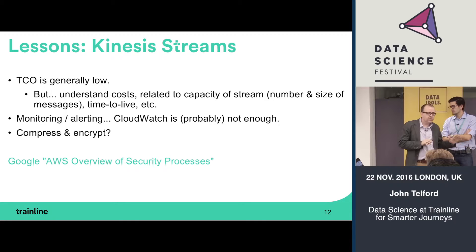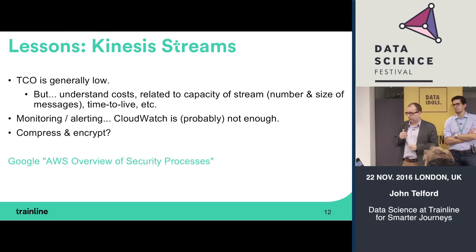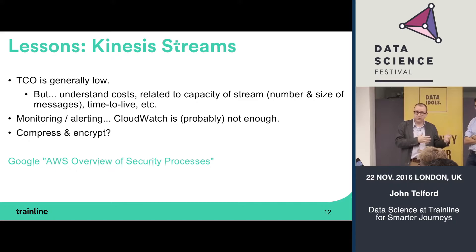Once you set up a Kinesis stream, all you have to worry about is putting data in and reading it back out — everything administrative is handled for you. Total cost of ownership is low and it's generally inexpensive, but you need to be very aware of the costing model: it's a combination of the capacity you need, how many messages you're doing, and how big those messages are. If it's important that no messages get lost, you'll need to engineer some extra things around it.